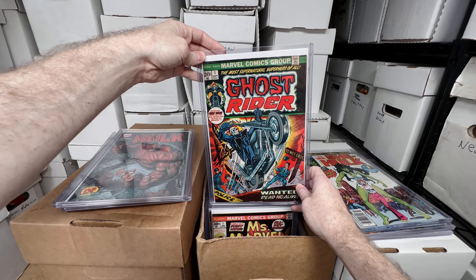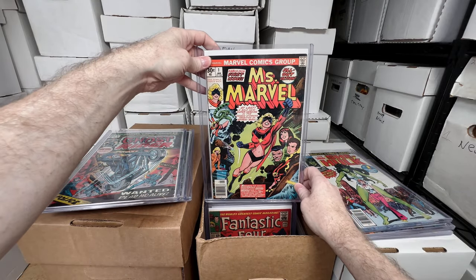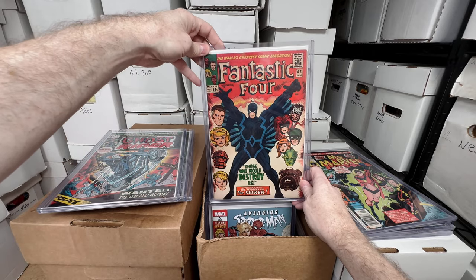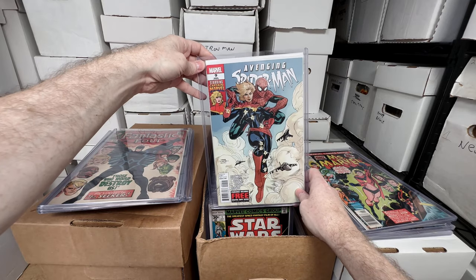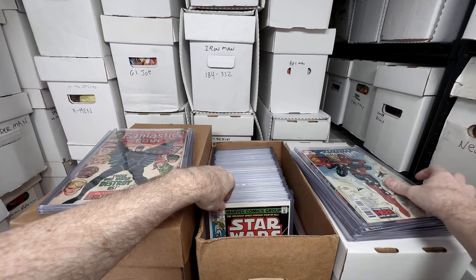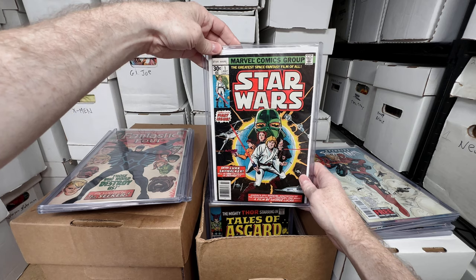Ghost Rider number one — I think this is the first appearance of Son of Satan. Miss Marvel number one, awesome Bronze Age key. Fantastic Four 46, first full appearance of Black Bolt — love that issue. Avenging Spider-Man number nine, this is when Carol Danvers becomes Captain Marvel. Not as valuable as when the first movie came out, but still a key issue.